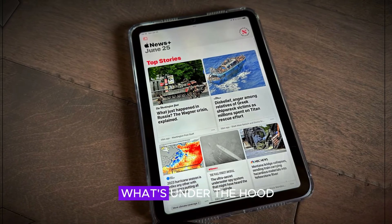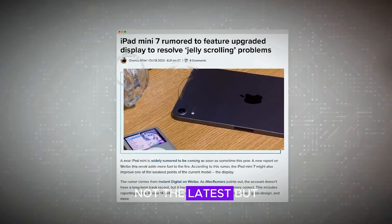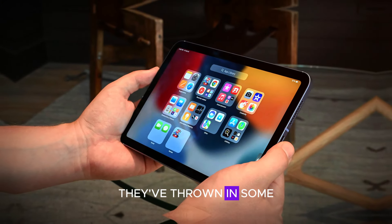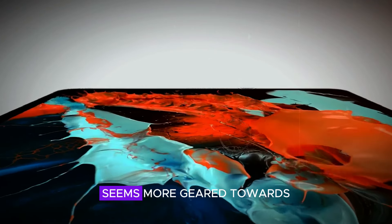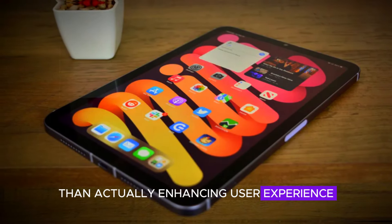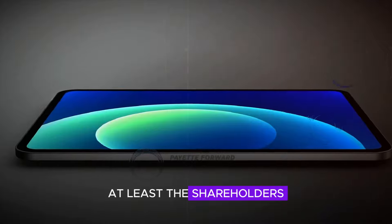Now let's talk about what's under the hood. The iPad Mini 7 comes with the A17 Pro chip — not the latest, but Apple assures us it's sufficient. And to sweeten the deal, they've thrown in some AI-driven Apple Intelligence. But let's be real, this AI seems more geared towards impressing investors than actually enhancing user experience. So while your iPad might not be the fastest on the market, at least the shareholders are happy.